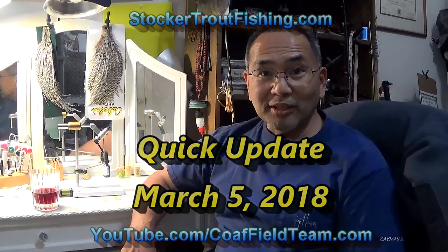All right, good evening. It's Monday, March 5th. Not able to go fishing today, even though it was a really nice day. Had some issues, got to take care of a few things. But bottom line,